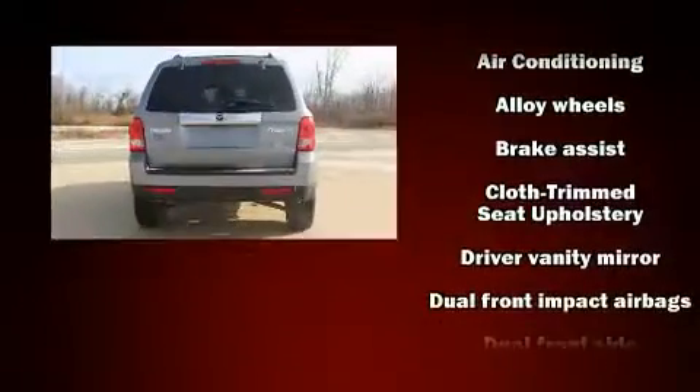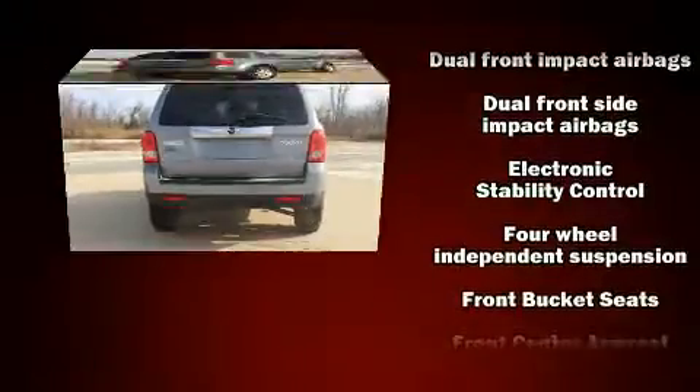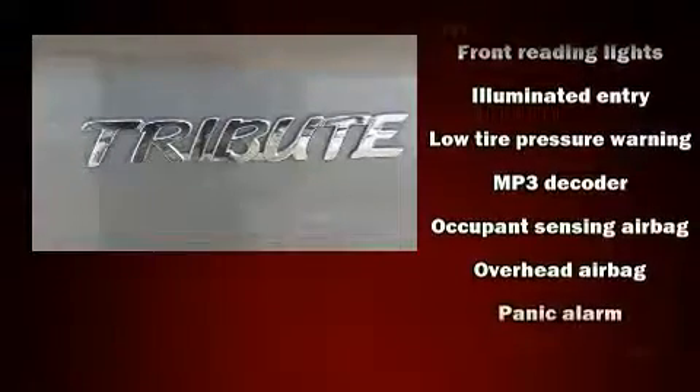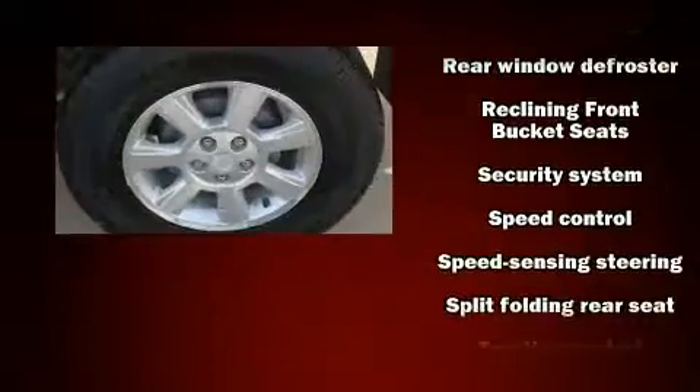Safety equipment also includes brake assist, ignition disabling, and ABS brakes. Electronic stability control stands out as a technologically savvy innovation, keeping you better connected to the road. It also arrives with a Carfax history report, providing you peace of mind with detailed information.